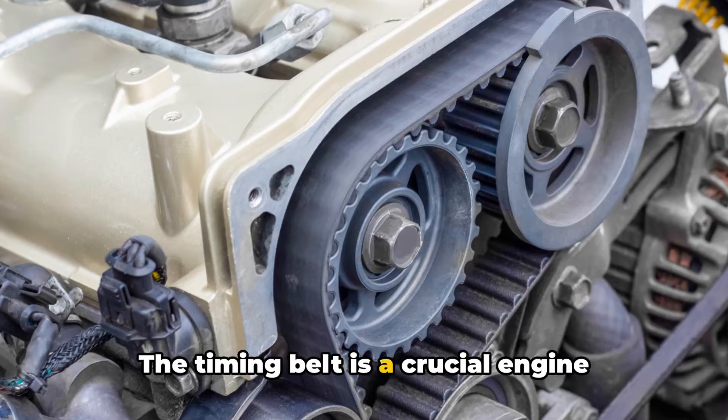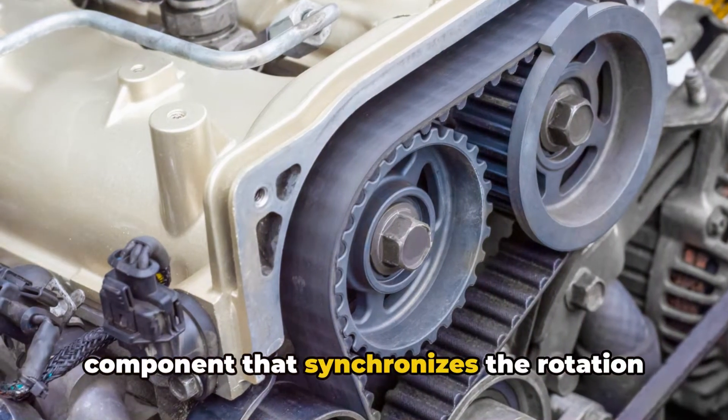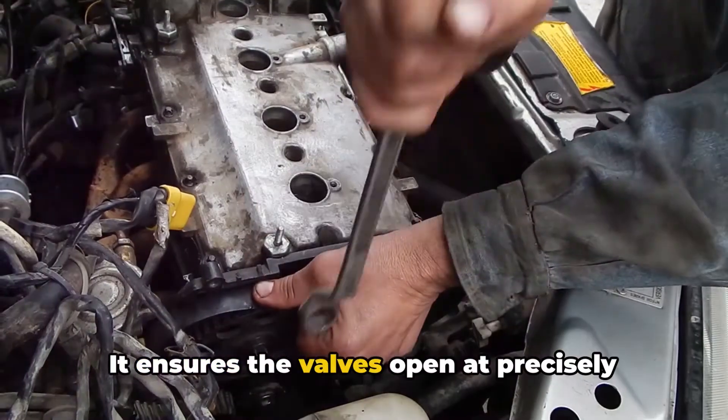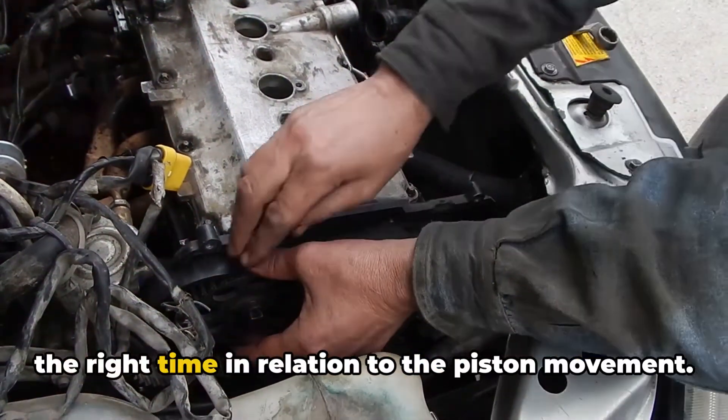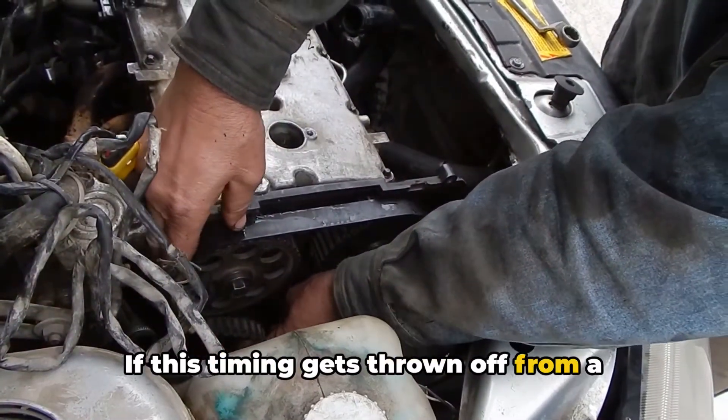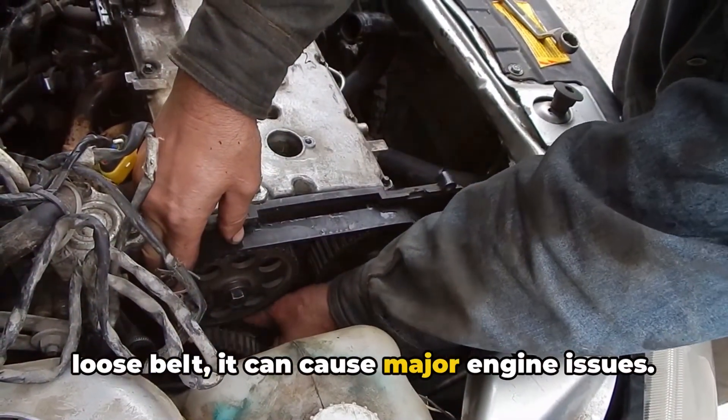The timing belt is a crucial engine component that synchronizes the rotation of the crankshaft and the camshaft. It ensures the valves open at precisely the right time in relation to the piston movement. If this timing gets thrown off from a loose belt, it can cause major engine issues.